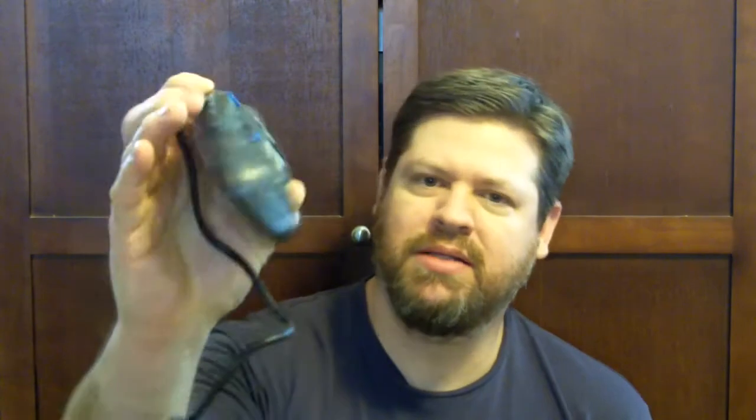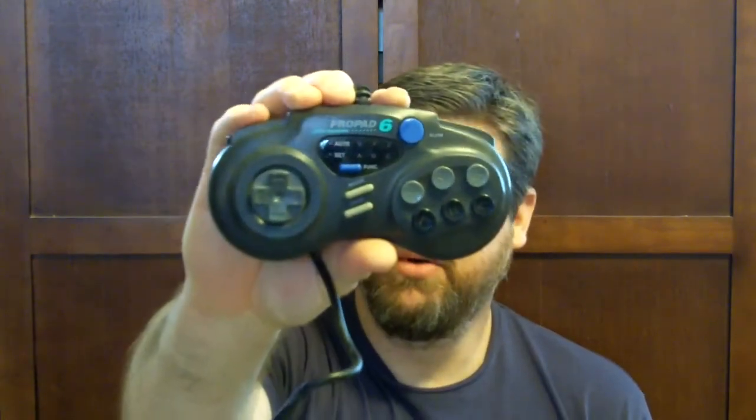It has slow motion and turbo auto fire for the buttons. It also came with this controller, the SG Pro Pad 6 — looks like it has some programmable features for the buttons, possibly for a fighting game. And it came with this power pad right here.